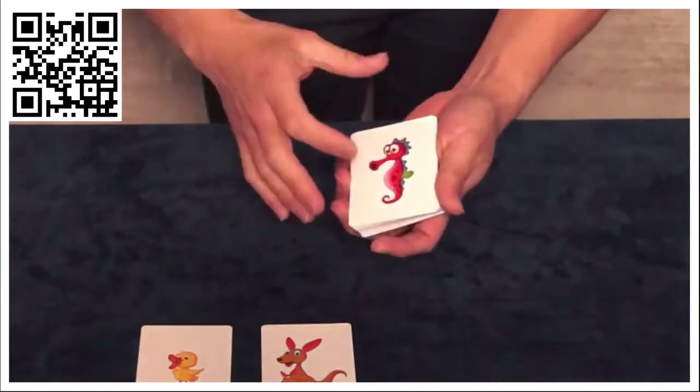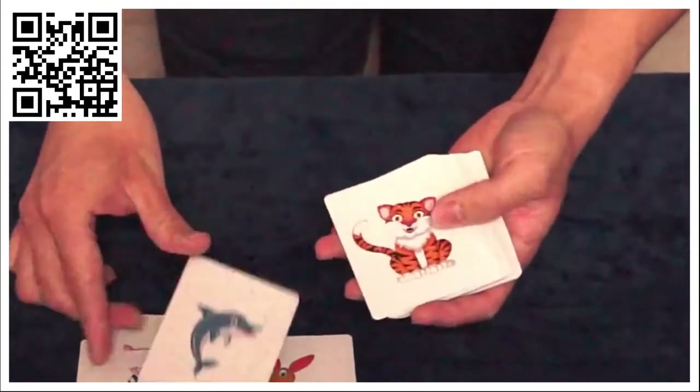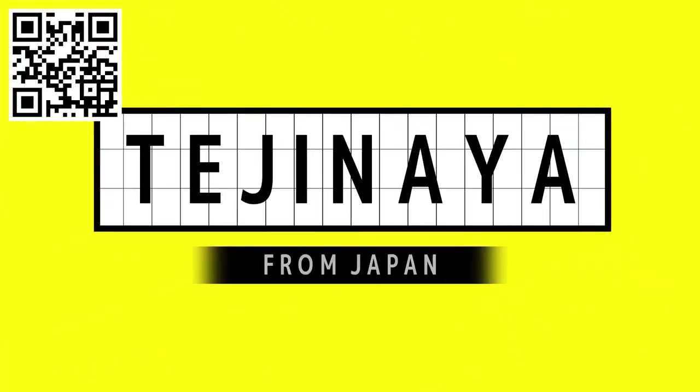I hope you take the animal deck and create stories of your own with it. Whatever your dreams are.